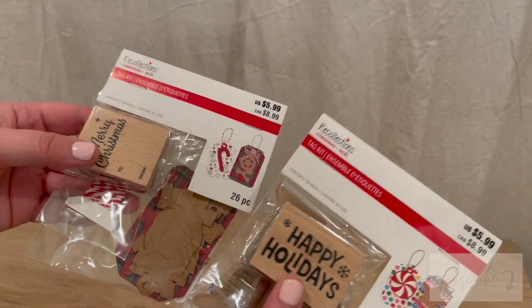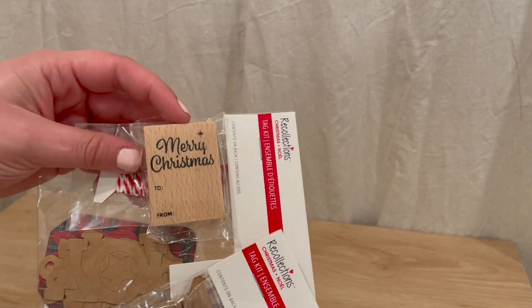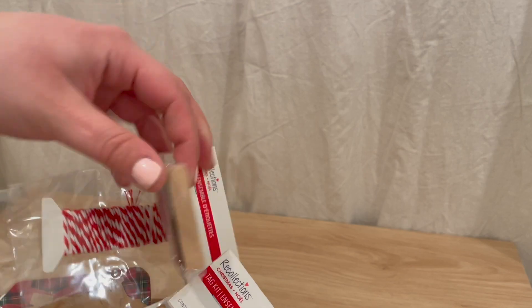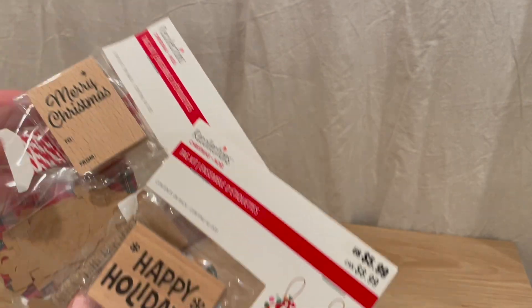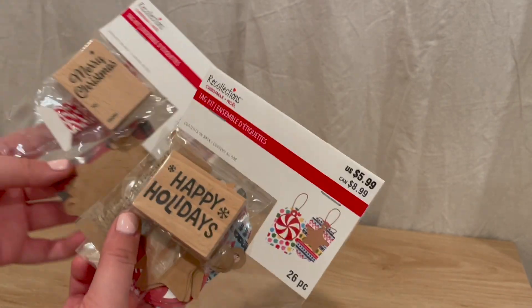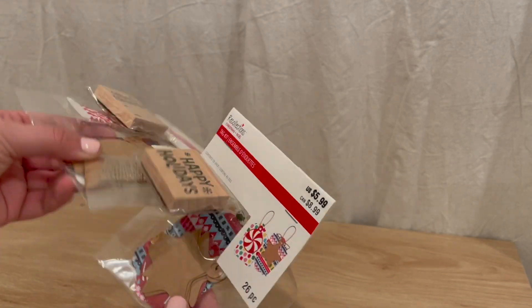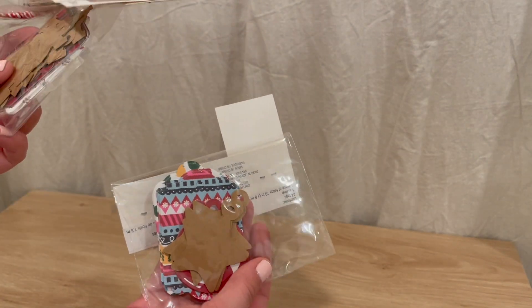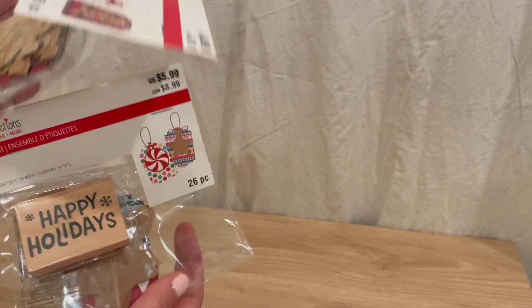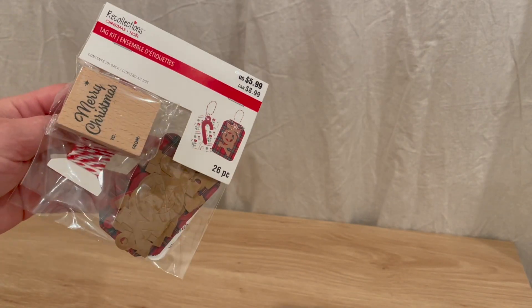The last things I picked up from Michael's were these tag kits. I had seen them full price and really wanted this one — I thought it would just be super helpful to have a stamp you can use every single year. I also thought this other one was cute, and because they were about 60% off, they ended up being under three bucks each, so I grabbed both. They come with cute little tags, so I thought it was a really good deal and I'm definitely going to use this one next year for sure.